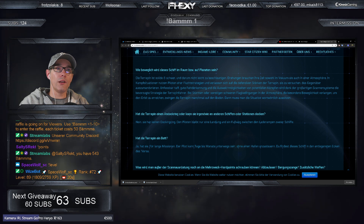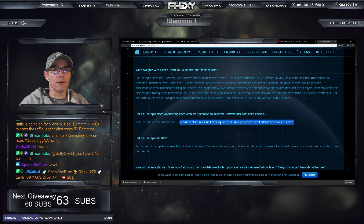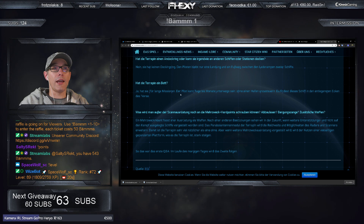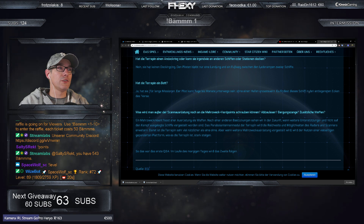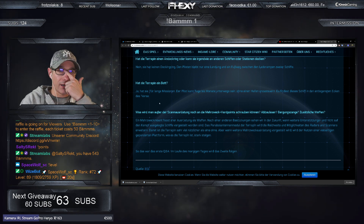Hat die Terrapin einen Andock-Collar? Nein, hat sie nicht – wäre eine Schwachstelle. Hat die Terrapin ein Bett? Ja, sie hat ein Bett. Der Pilot kann Tage bis Monate unterwegs sein, ohne einen Hafen anzusteuern. Du findest dieses Schiff in den entlegensten Ecken des Weltraums, hat aber leider nur ein Bett, nicht zwei.